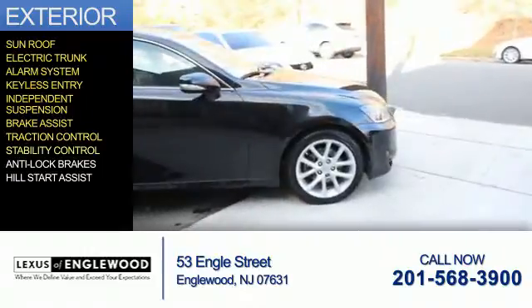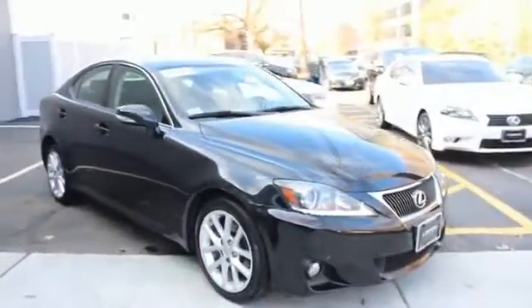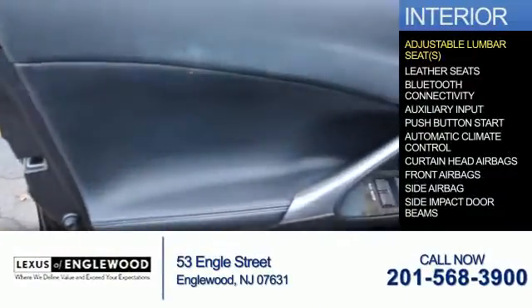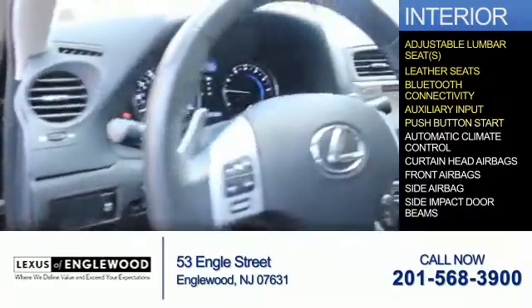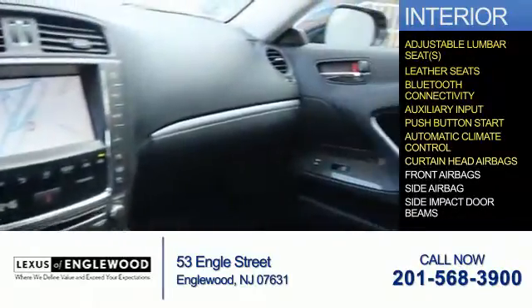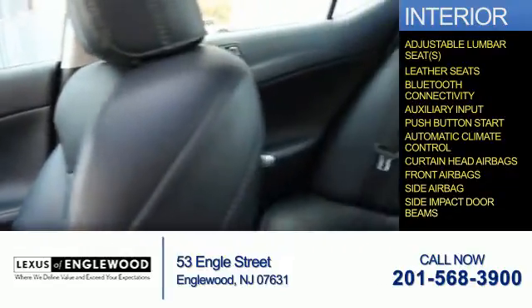Additional features include traction control, stability control, anti-lock brakes, and hill start assist. Inside you'll find adjustable lumbar seats, leather seats, Bluetooth connectivity, an auxiliary input, push-button start, automatic climate control, curtain head airbags, front airbags, side airbags, and side impact door beams.